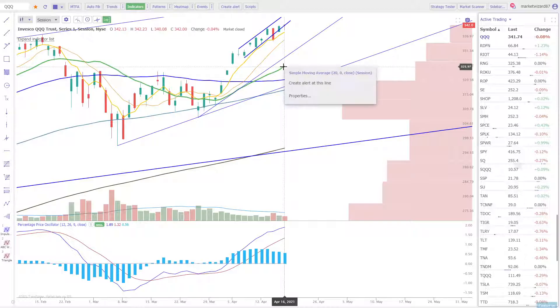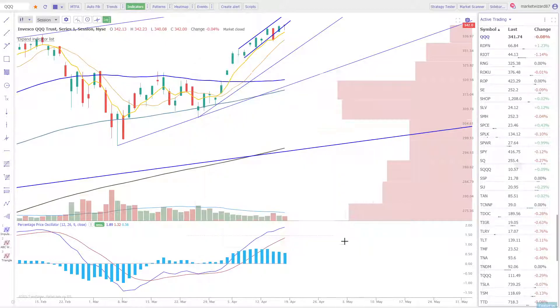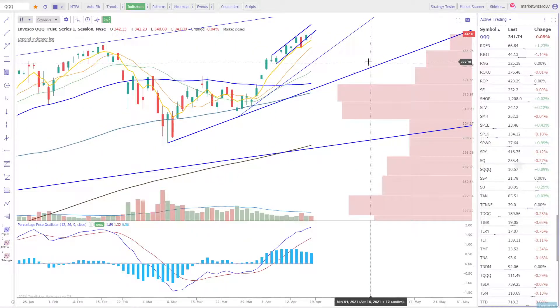So whenever that happens — what I love about TrendSpider is we can sit here and set that alert, just do QQQ SMA20 buy alert, let this stay in the system for 30 days. And if it tags the 20 in the next 30 days, we'll get an alert and we'll get to buy.